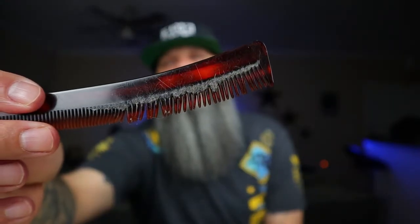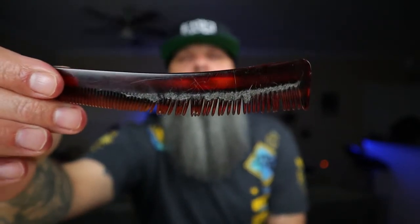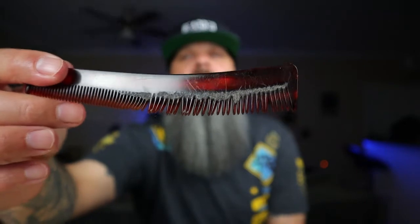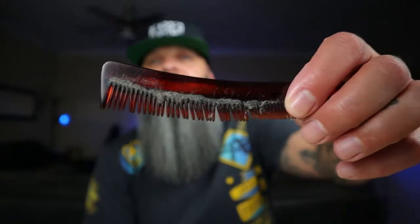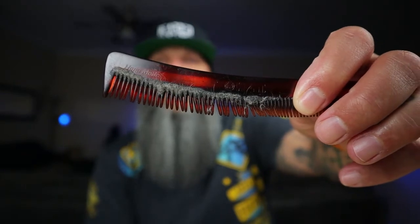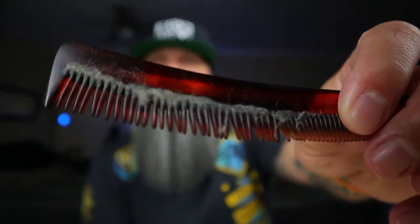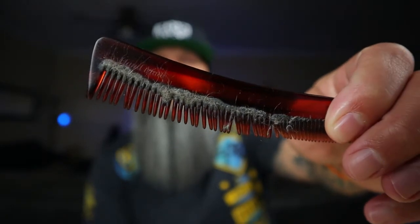I want to show you guys this comb — I don't want you to judge me, I just want to show you how important it is to wash your beard and what gets stuck in your beard if you don't wash. So you see that comb? Looks like a horseshoe. These combs are worth their weight in gold, but you see all that stuff stuck in there?